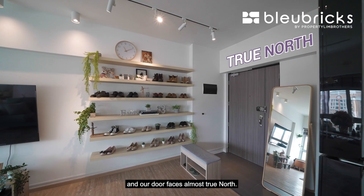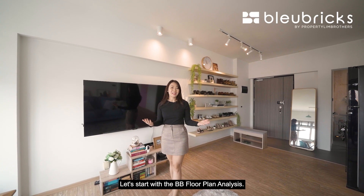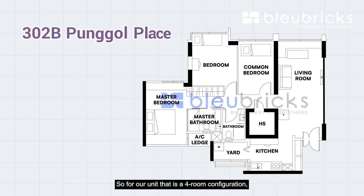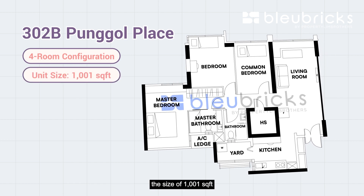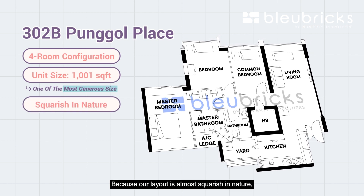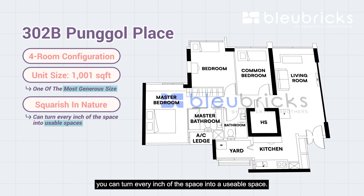Now that we are done with the BB facts, let's start with the floor plan analysis. This is a four-room configuration and the size of 1,001 square feet is considered one of the most generous sizes in new housing these days. Our layout is almost squarish in nature, which means you can turn every inch of the space into usable space.